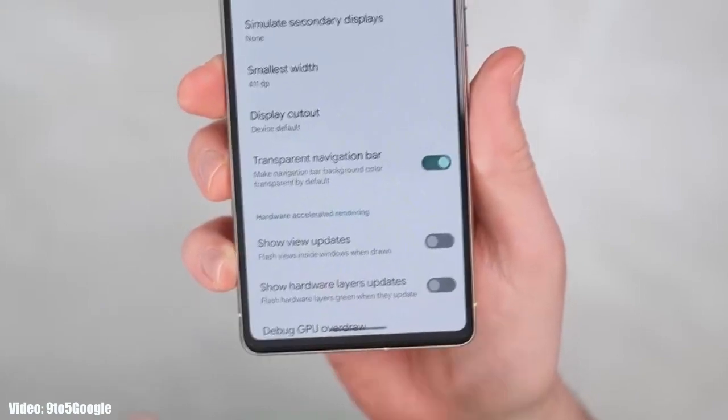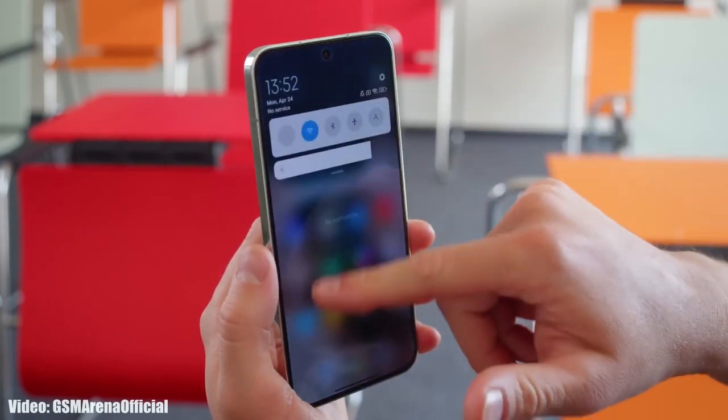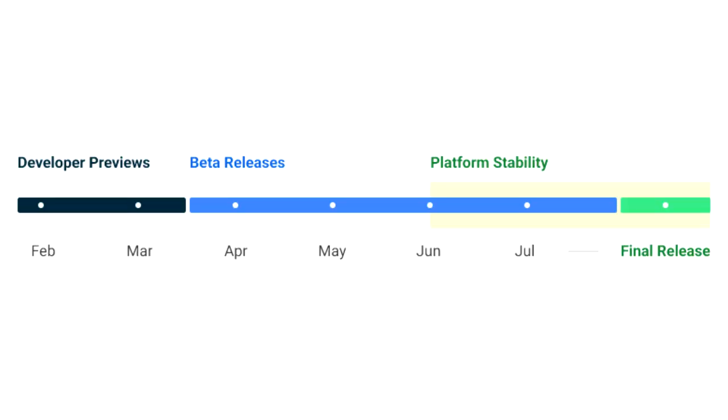On top of Android 14, Xiaomi will add the new version of their custom MIUI skin, which will be MIUI 15. There isn't much info about MIUI 15 at the time of this video, but Xiaomi will start development of MIUI 15 after the official release of Android 14.